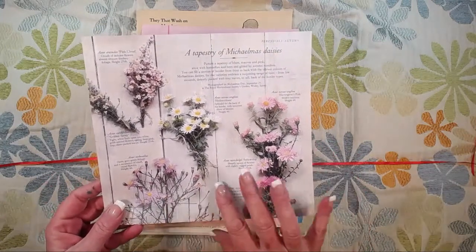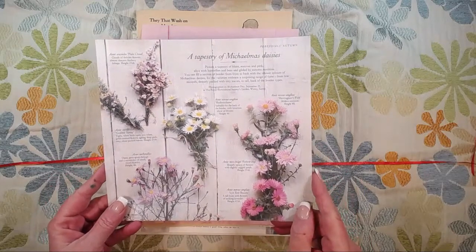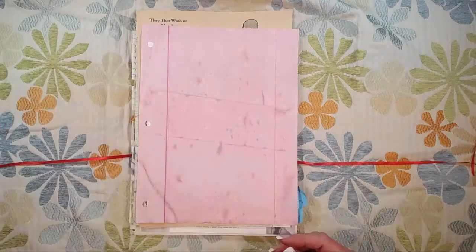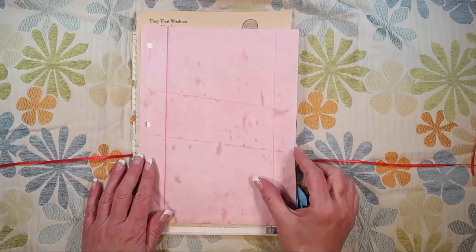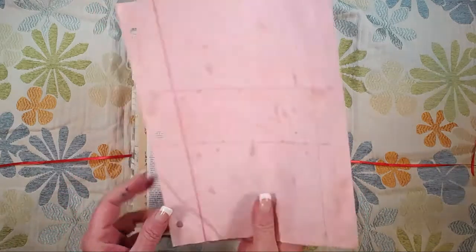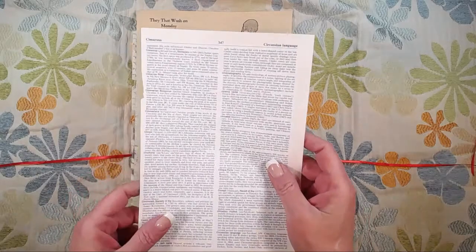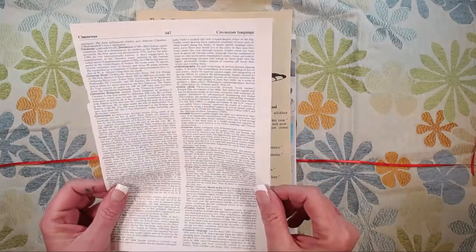This is a page from a perennials book — I actually gutted this book to make my Hobonichi daily junk journal but the images were so pretty I couldn't get rid of them. Look how pretty — spring is coming, I know it is, although we're expecting another 18 delightful inches of snow here in Maine this evening. There's also a piece of notebook paper that I dyed with Easter egg dye.